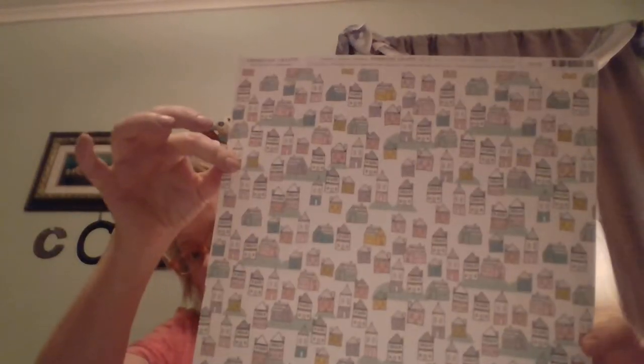Hi guys, it's Karis! I have a Michaels haul and I'm going to add Joann's to it. All I got from Joann's last week was a few pieces of paper — I was at the mall walking, trying to get baby Parker to come on out, but he hasn't come yet. Let me show you this paper real quick.